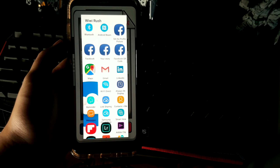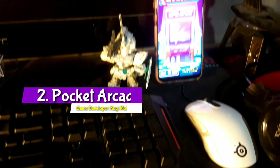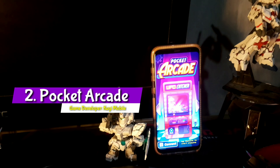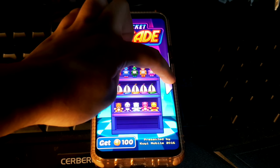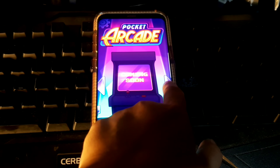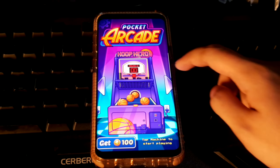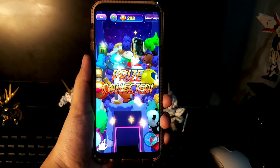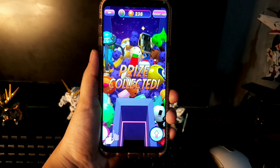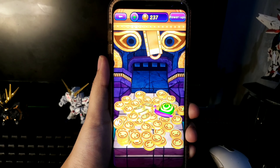Pocket Arcade is literally a mobile game arcade that you can fit in your pocket. It's a collection of famous arcade games such as whack-a-mole, hoops, and coin pusher — quite addictive if you are into arcade games.